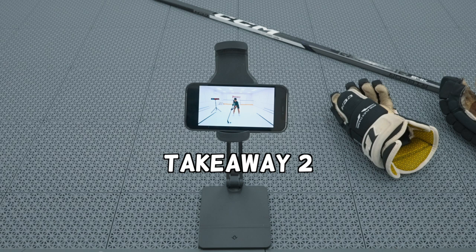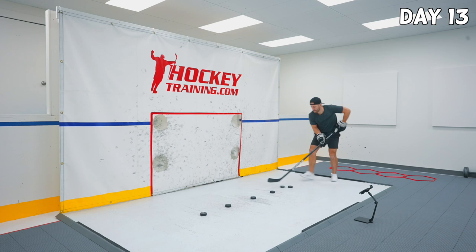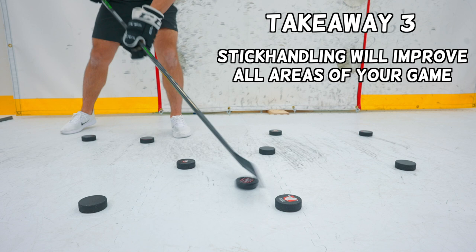Another takeaway was how much you could improve on something if you get into the habit of working on it daily. On day one there was no way I could have even handled the puck on the ice, but after working on it for just 10 minutes nearly every day for two weeks I felt way more comfortable and even managed to make a few plays. If you have a part of your game you want to improve, try working on it daily even if it's just for 10 minutes.